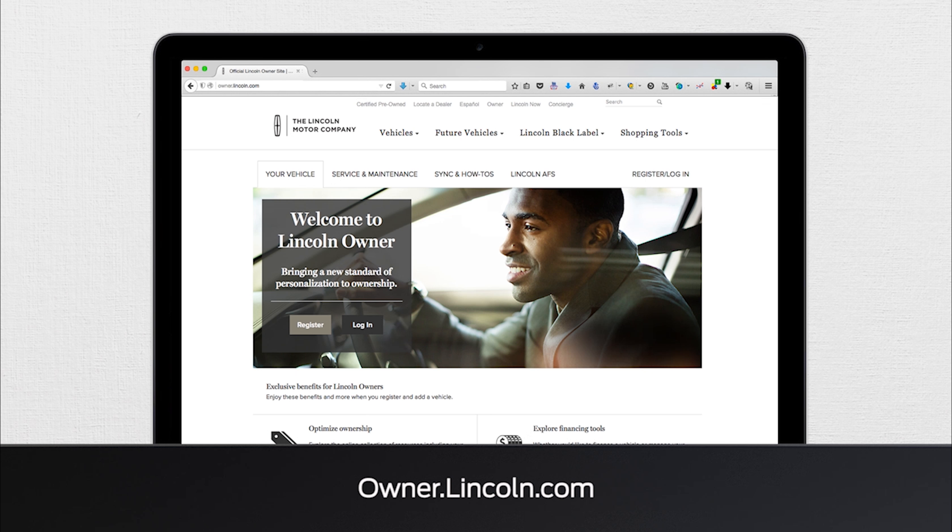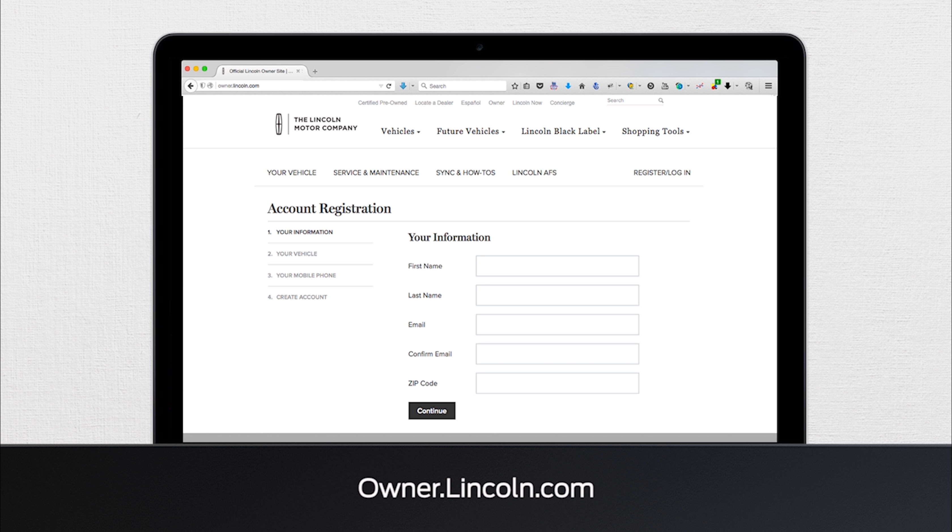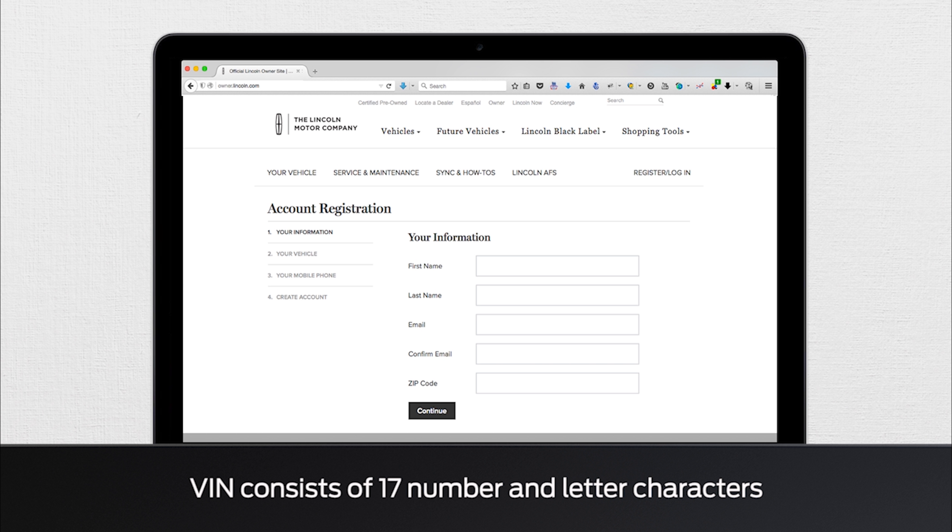To set up and receive a vehicle health report via your email, you'll first need to log into your Lincoln ownership account. If you have not logged in before, you'll need to register. Include your name, email address, zip code, your vehicle identification number or VIN, and your mobile phone number.